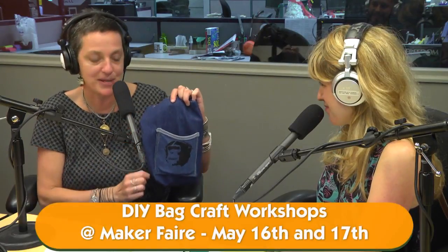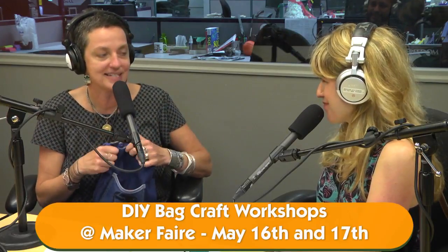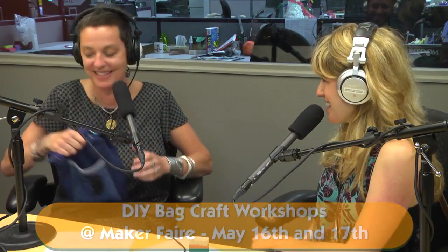People will be making these at the event — you'll be sewing and grommeting. And grommeting feels like the ultimate tinkering, because you're really out there like a little cobbler. Literally tinkering.